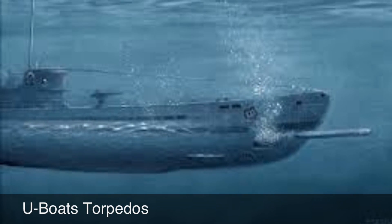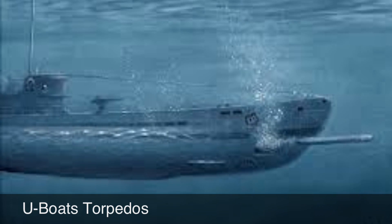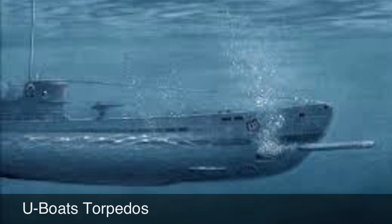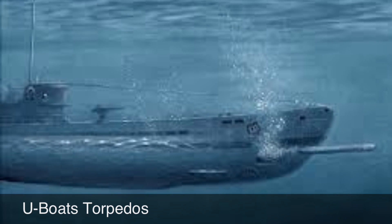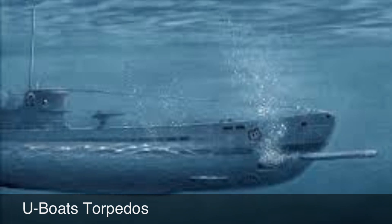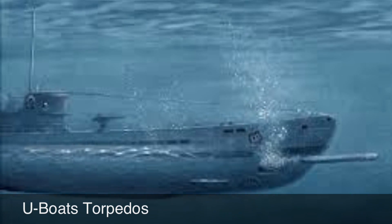Torpedoes were used by submarines. The Germans used torpedoes to blow up ships carrying supplies from America to Britain. The Germans torpedoed the passenger liner Lusitania on May 1, 1915, which sank with the loss of 1,195 lives. Americans were outraged and joined the war in 1917 on the side of their allies.